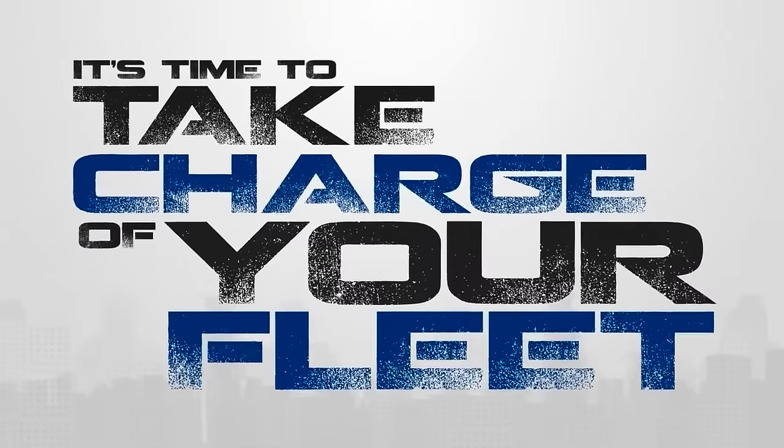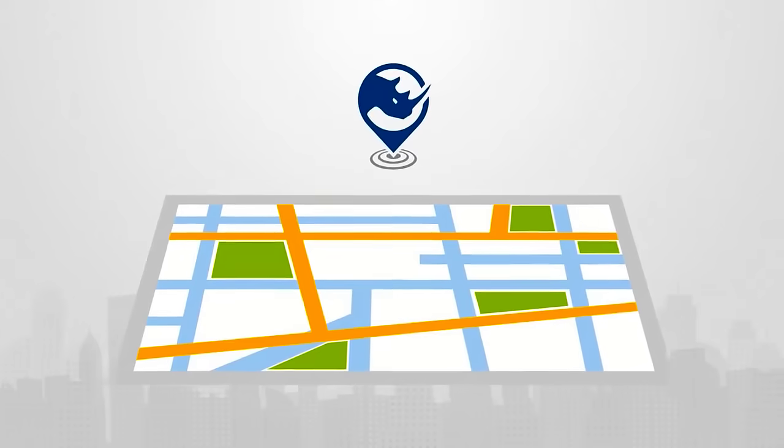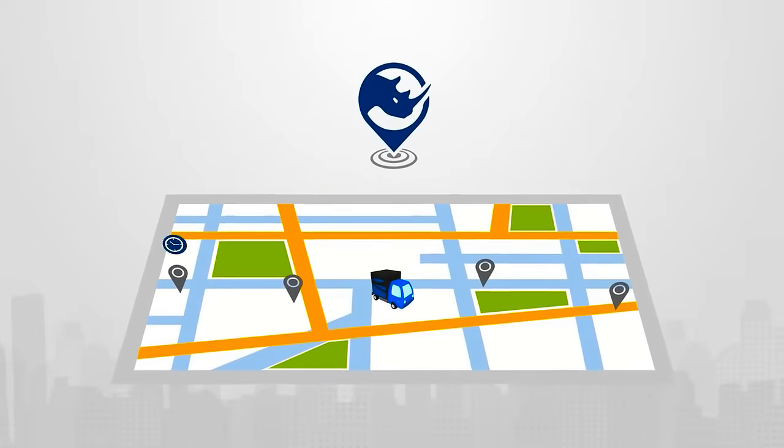It's time to take charge of your fleet. With Rhino Fleet Tracking, you can see where your vehicles are, where they have been, and how long they have stayed.